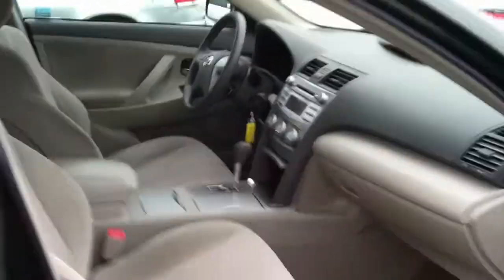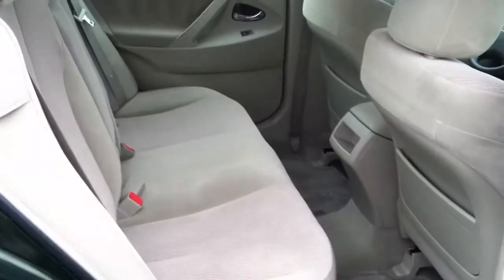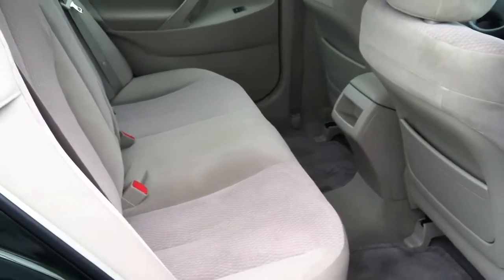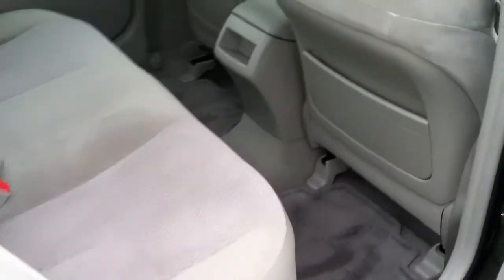To get back to the gas mileage, highway driving is going to be probably close to 30 miles a gallon. Local is obviously going to be less, but where else are you going to find a mid-sized car with this much room? Especially without that hump anymore — look how much room you have in the back. You could fit three car seats or three full-size adults very comfortably back here.